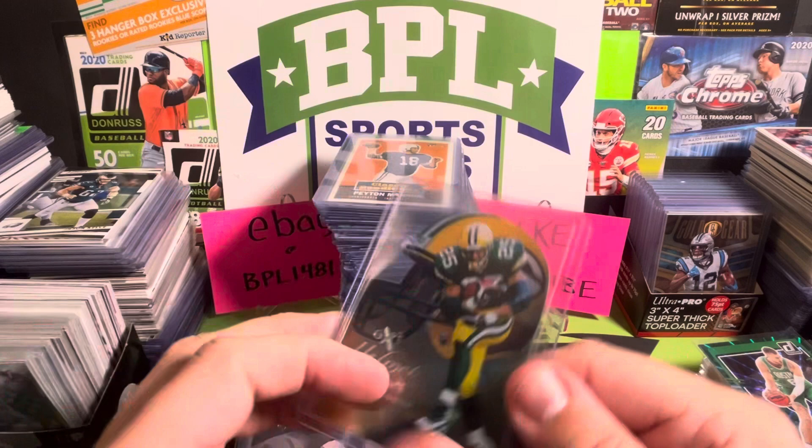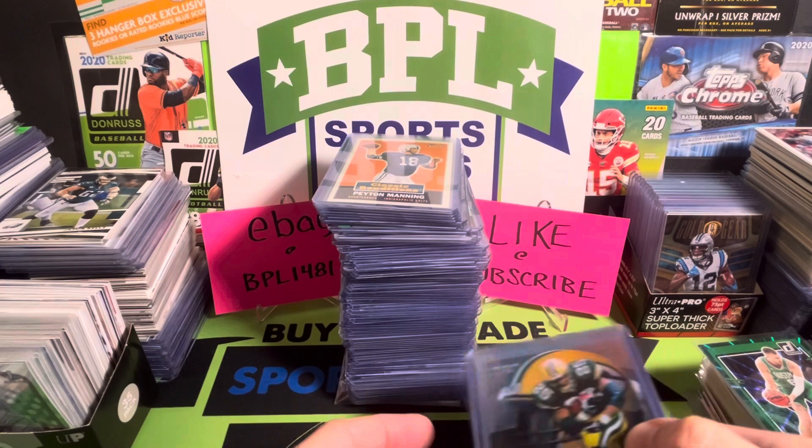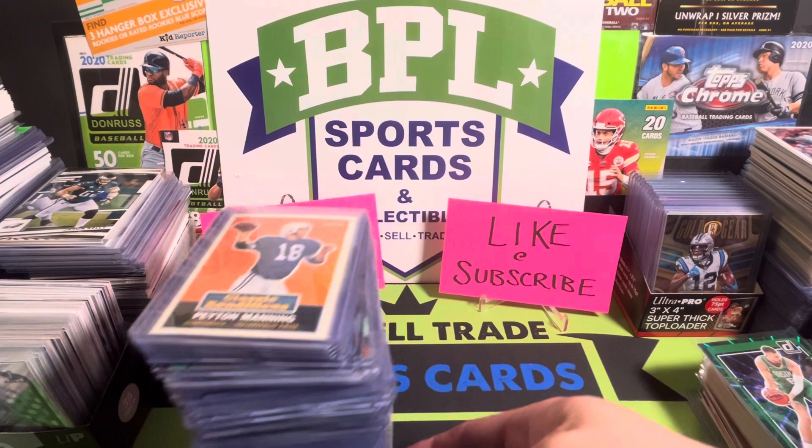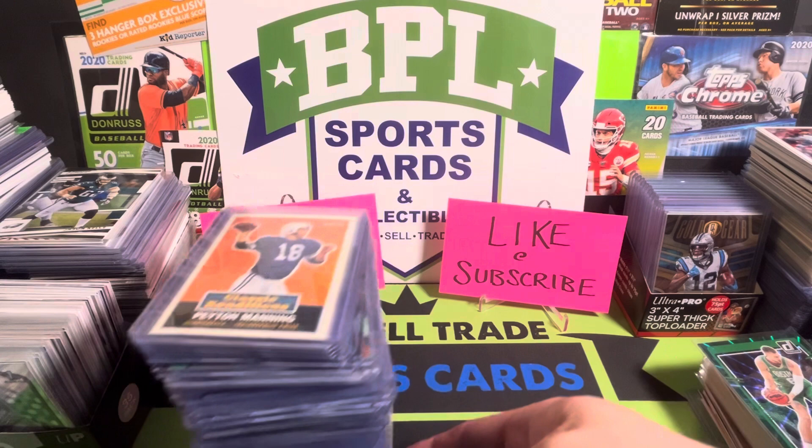Those are the current and future listings I have going on right now in my eBay account — feel free to go check them out. Plenty of 99-cent auctions and buy-it-nows. You can follow that right there — give me a follow on eBay as well, I'd like to get my follower account up. If you enjoyed the stuff we saw today, do me a favor — like and subscribe, hit the notification bell so you'll be notified as soon as new videos are uploaded. With that, I bid you guys adieu — have a good evening, catch you on the flip side.